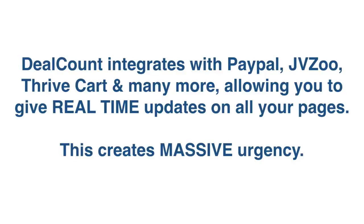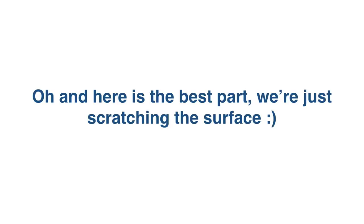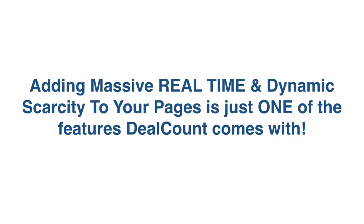DealCount integrates with PayPal, JVZoo, ThriveCart, and many more payment processors, allowing you to give real-time updates on all your pages. This creates massive urgency. And here's the best part — we are just scratching the surface. Adding massive real-time and dynamic scarcity to your pages is just one of the features that DealCount comes with.